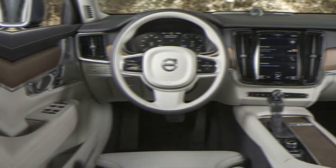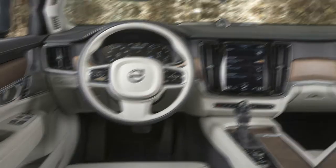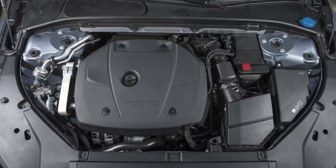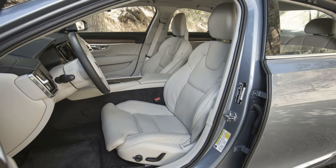The T8 delivers 26/30 mpg and can drive up to 21 miles on all-electric power. In Motor Trend testing, the 2017 Volvo S90 T6 hit 60 miles per hour in a quick 5.6 seconds.